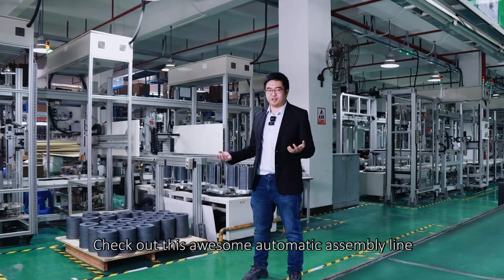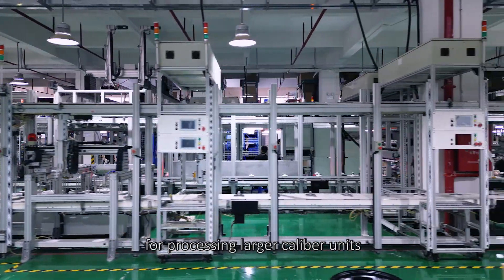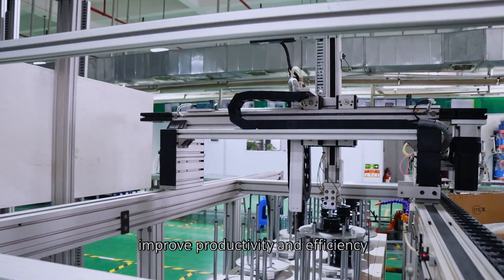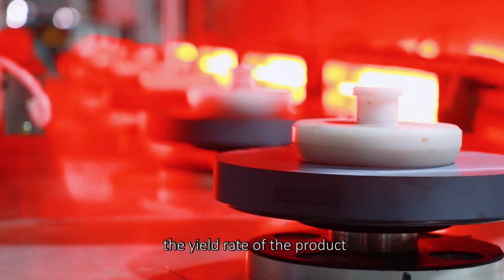Check out this awesome automatic assembly line for processing larger caliber units. It can greatly reduce labor costs, improve productivity and efficiency, and also greatly improve the yield rate of the product.